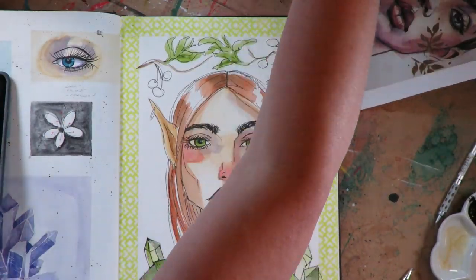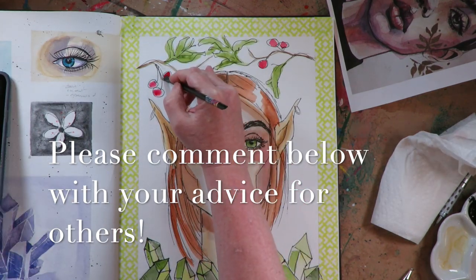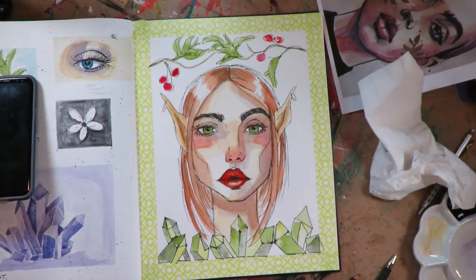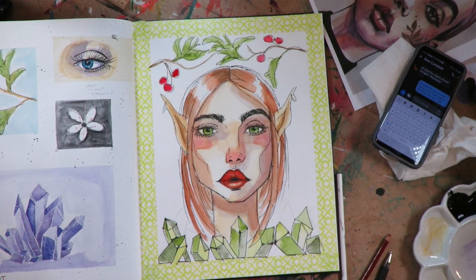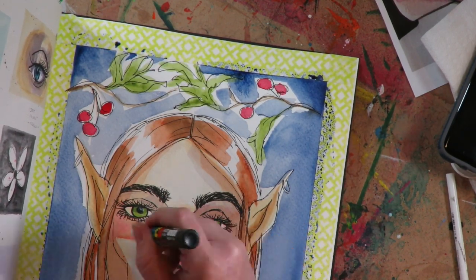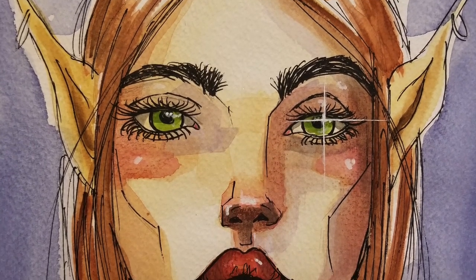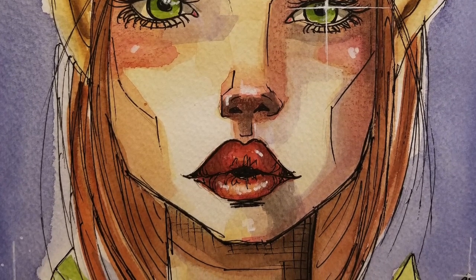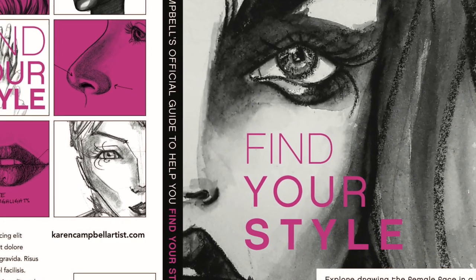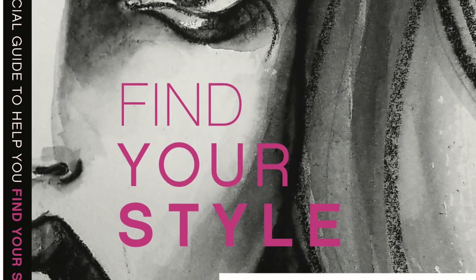If you have other suggestions, please leave them in the comments below — hopefully together we can help each other discover our own styles. If you're interested in learning to draw realistically, which gives you a great foundation for trying different styles, check out my new book. Thanks for watching — here's a playlist of some drawing tips I hope you enjoy, and I'll see you again next Friday.